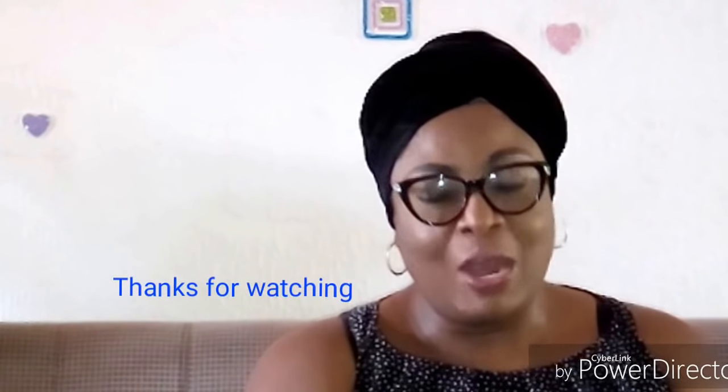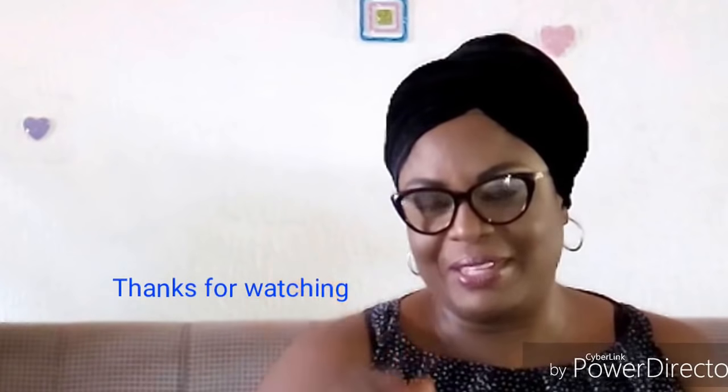Thank you for watching this upload today. I will see you again in another video. Bye bye!